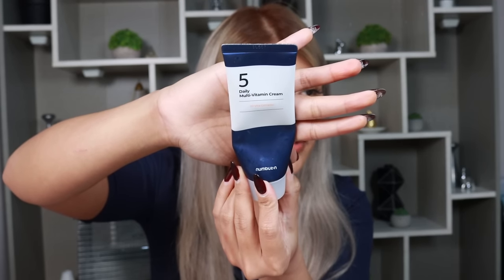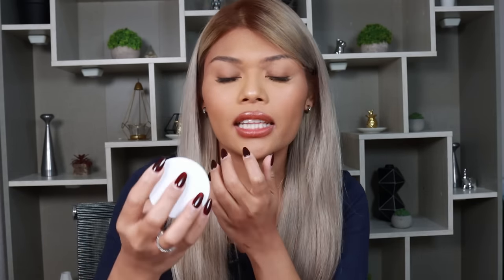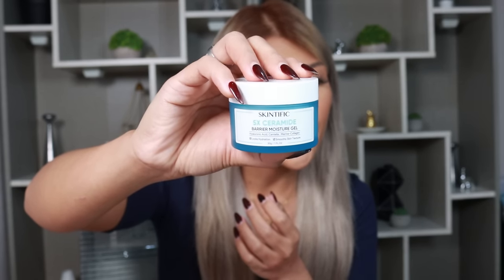Moving on to moisturizer — hindi ako masyado ma-moisturizer yung cream. I only use cream moisturizers at night, and there's only one I like: Numbazin Daily Multivitamin Cream number 5. Everything is here — Vitamin C, lahat. The chokehold Numbazin has had on me in 2023 is insane — I'm all about Korean skincare. For morning moisturizer I like gel, kasi ayoko ng cream, mainit. This is the Skintific Barrier Moisture Cream. Sometimes I put it in the ref overnight and then apply it in the morning, and then massage my face with cryo globes. Perfect way to start the day.